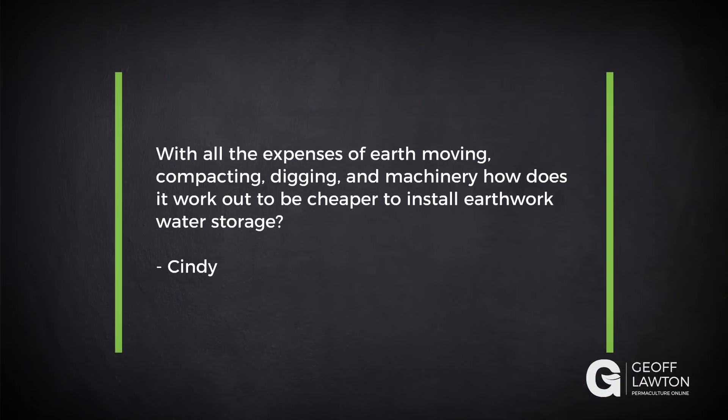Our first question is from Cindy. With all the expensive earth moving, compacting, digging and machinery, how does it work out to be cheaper to install earthwork water storage?